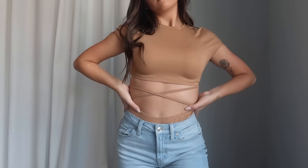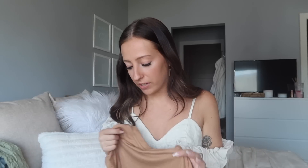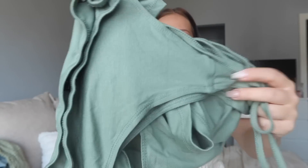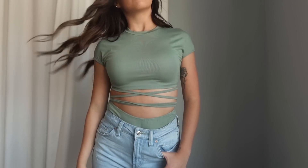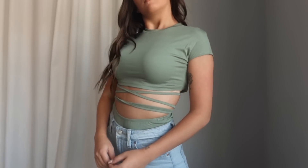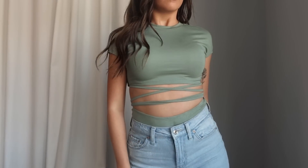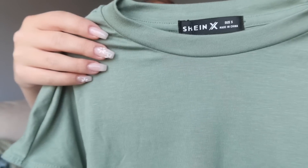I grabbed this one in a size small and it was very true to size. The material is super stretchy so it fits perfectly, and the ties are so adorable. I actually loved it so much I picked it up in another color — an aqua green. It's the same exact t-shirt and bottom set. The bottoms are super high-waisted and totally optional. The top is adorable with or without them. Also grabbed this in a size small and the material is great — loving this color too.